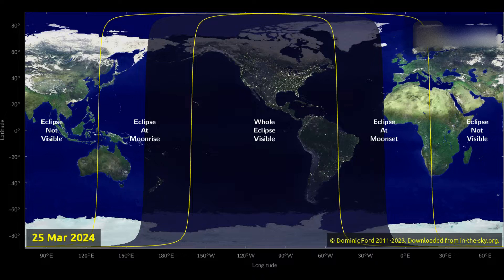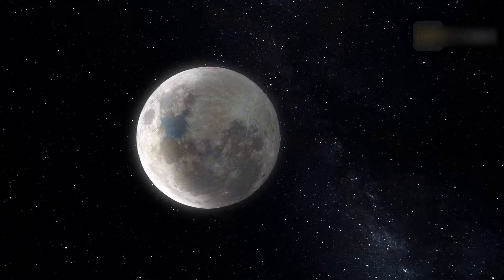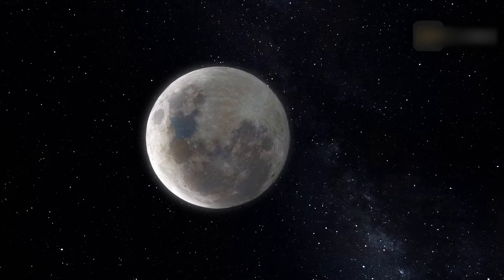The March 25th eclipse will be fully visible from most of the Americas, will be seen rising over Australia and eastern Asia, and setting over western parts of Africa and Europe. The eclipse will be visible from any location where the moon is above the horizon at the time, including from the Americas, Antarctica, Alaska, and northeastern Russia.